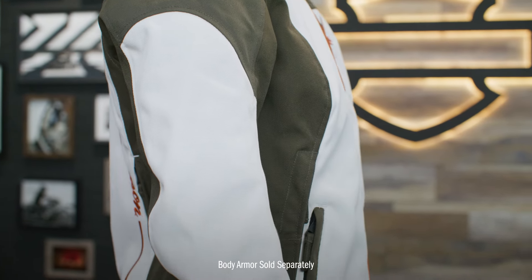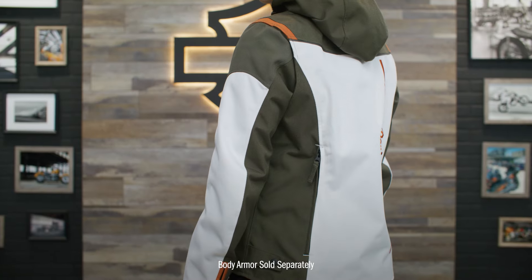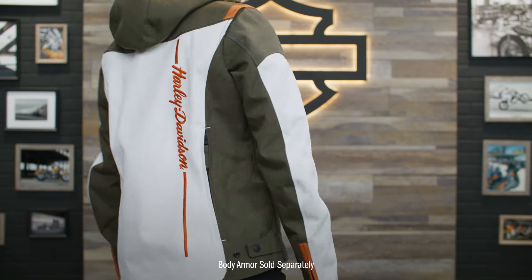This riding jacket also has armor pockets at the shoulders and elbows which fit the CE approved D3O Ghost Armor, and a back armor pocket that fits the D3O Viper back body armor, each sold separately.